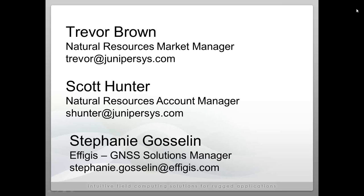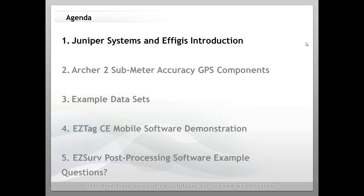We also have on the line Stephanie Gauzelin. She is the GNSS Solutions Manager from Effigus in Montreal. We are recording this webinar, so if you have to leave early or would like a recorded version, we are going to post that and make it available.